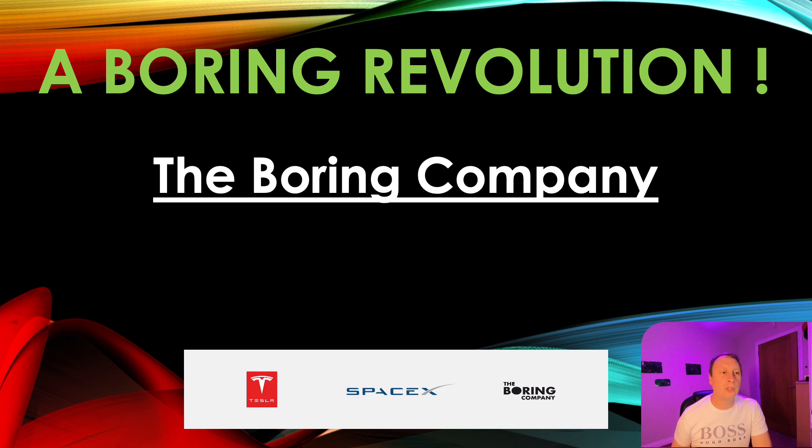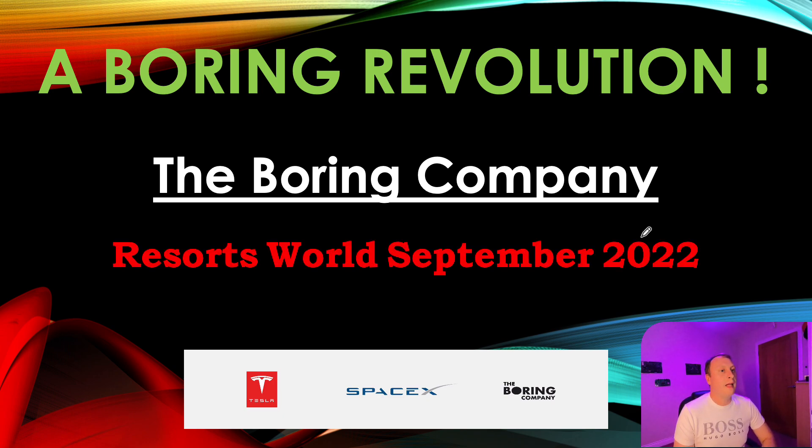Hello, welcome back to A Boring Revolution, your number one news source for everything in regards to The Boring Company. Back to you today with another very quick episode talking about my favourite project at the moment, the Resorts World Loop.